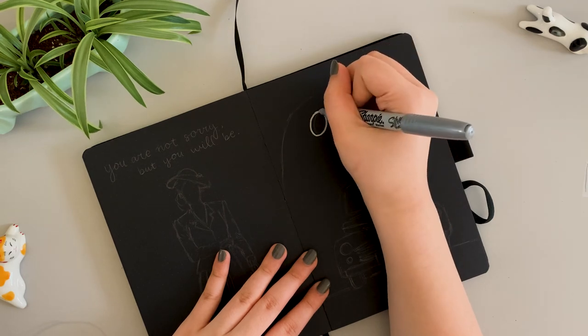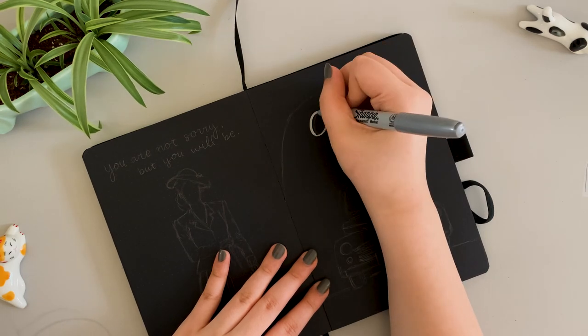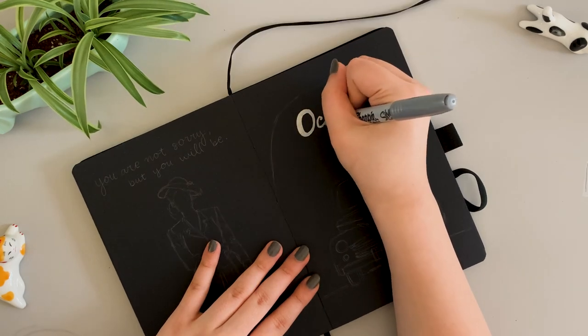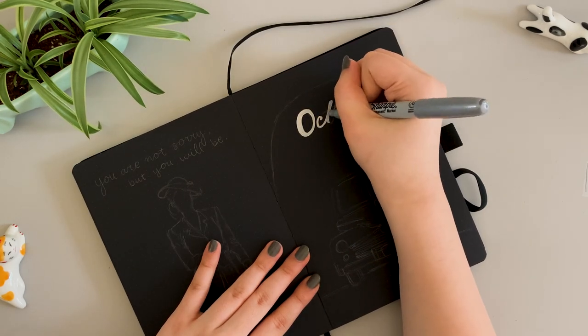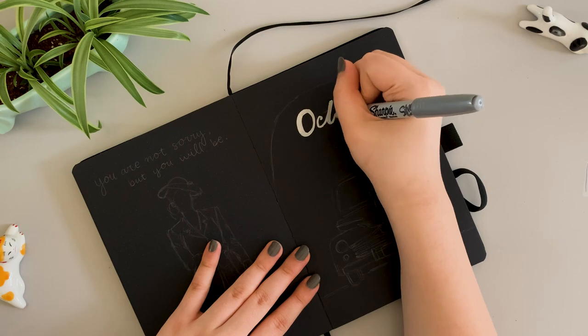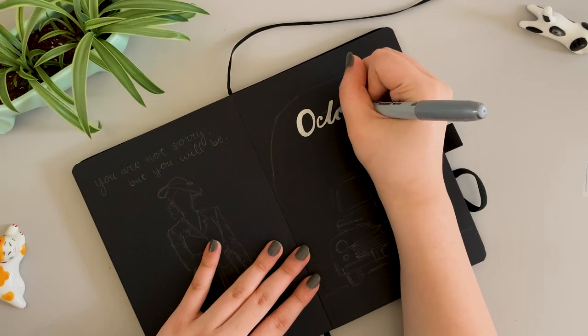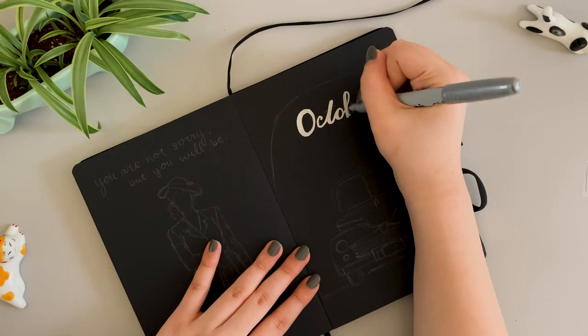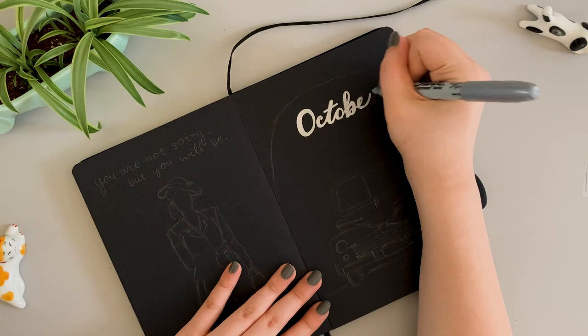Hello beautiful souls, welcome to my YouTube channel and my first video. Today I'm setting up my bullet journal for October. I chose to center my theme around the new Netflix show Ratchet, which is the perfect mix of psychological thriller and over-the-top murder drama, and I absolutely loved it. I'm really excited for the spread and I hope you enjoy.